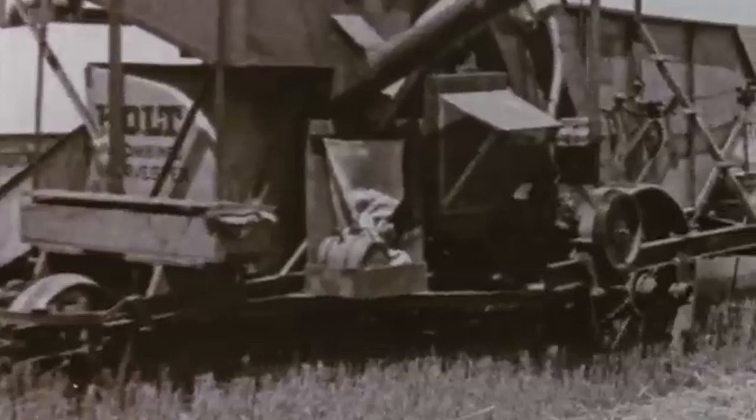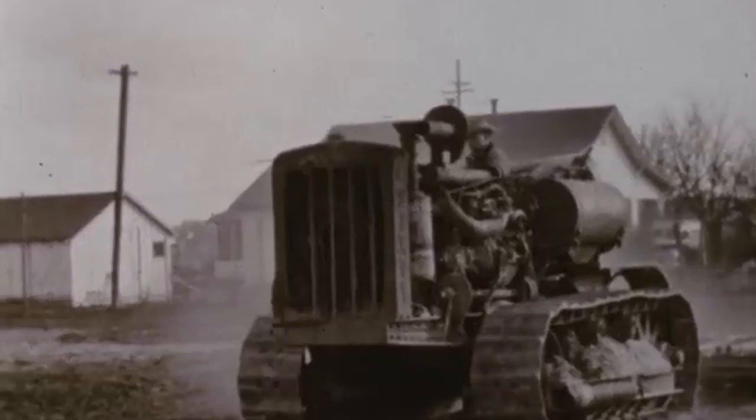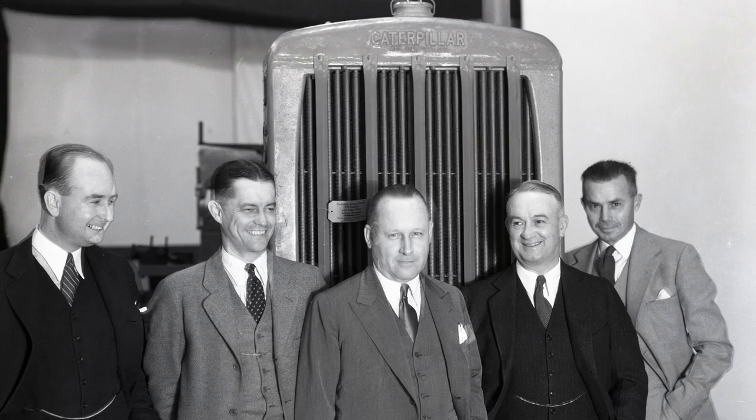At the time, the showroom was the largest single room in the world used by a manufacturer to display its products. The showroom hosted Caterpillar's successes and product innovation, including the first diesel tractor to come off the line in Peoria. It also hosted product demonstrations for customers and dealers.